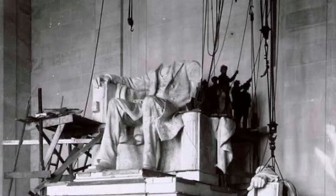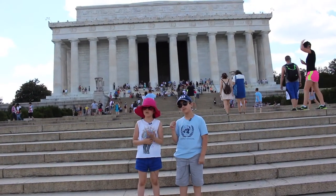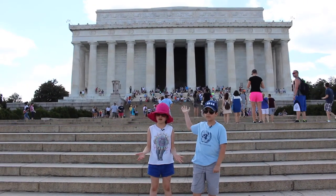The Lincoln Memorial was created on May 30, 1922, and it took eight years to build. This memorial, the Lincoln Memorial, commemorates the 16th president of the United States, Abraham Lincoln.